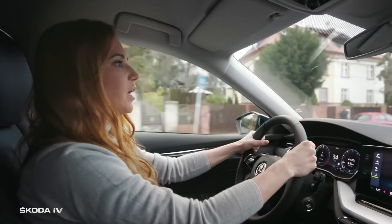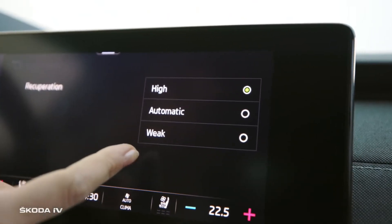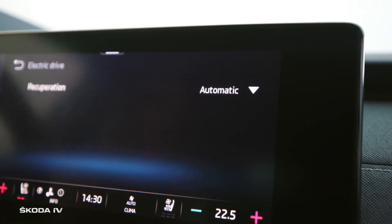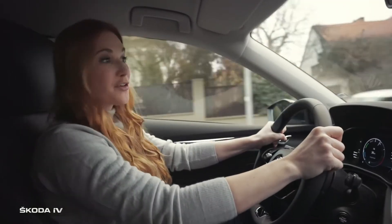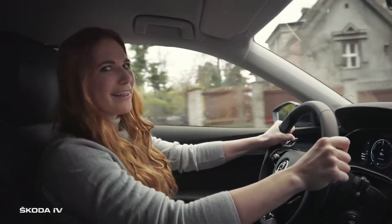The high mode — where even without braking, you will feel the braking effect when you release the accelerator pedal. That's when the maximum energy flows into the battery. Then there is the weak mode, when the car sails more. And obviously the automatic one — that's my favorite. I don't have to do anything while the assistants take care of everything.